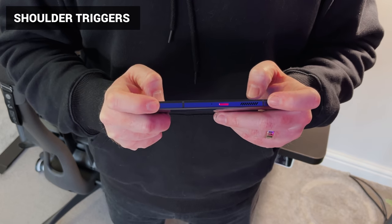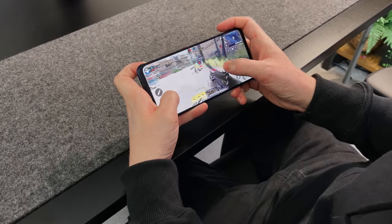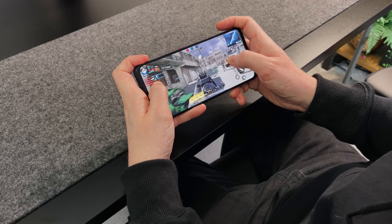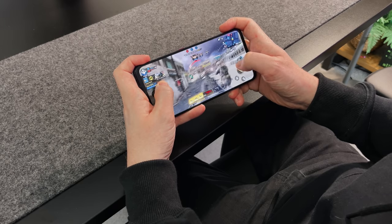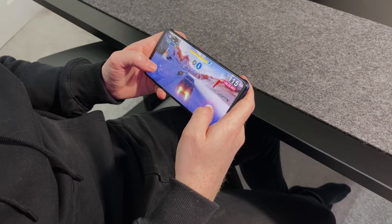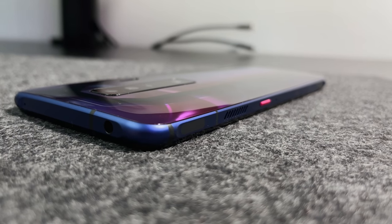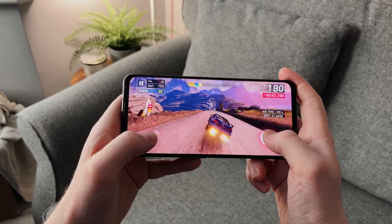Like with last year, the Red Magic 7 comes with some impressive shoulder triggers for gaming. These allow you to play mobile games with a huge advantage — in FPS games like Call of Duty Mobile, you've now got the equivalent of L and R triggers like on a controller. Although they are called triggers, they don't actually move in and out — they are touch-sensitive buttons. There is haptic feedback though, so you do feel a vibration when you touch them. The design of the triggers is really nice and comfy, especially with the non-slip texture. Their refresh rate has been improved to 500Hz, up from the previous 400Hz.